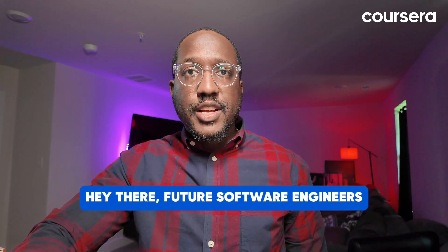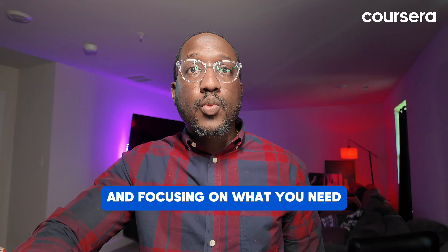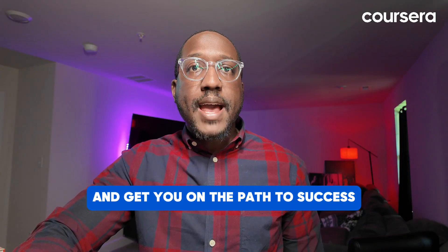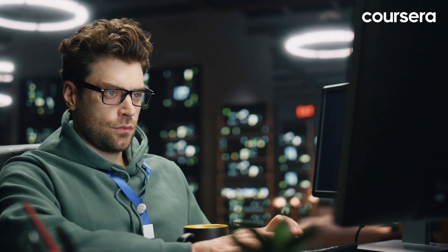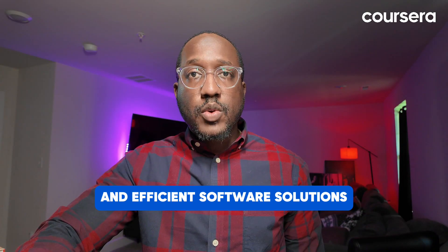Hey there, future software engineers. Today we're diving into the exciting world of software engineering and focusing on what you need to know as a beginner. If you're looking to start a career in this dynamic field, you're in the right place. Let's break down the essentials and get you on the path to success, starting with an overview of what software engineering is. This practice of designing, developing, testing, and maintaining software systems is a field that combines principles from computer science and engineering, where you will create reliable and efficient software solutions.